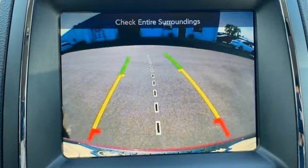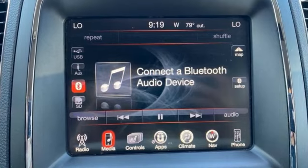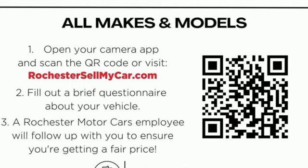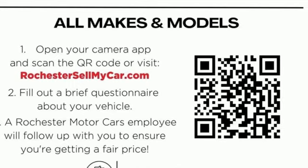Dodge doesn't do middle of the road — leave average in the dust. They say a journey of a thousand miles begins with one step. In this case, it begins with a test drive. Start your next adventure today.